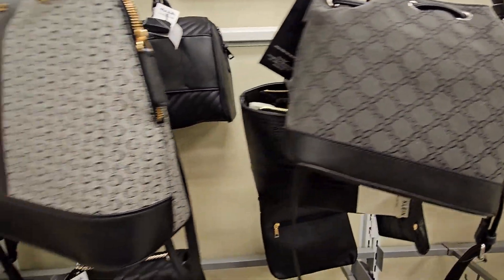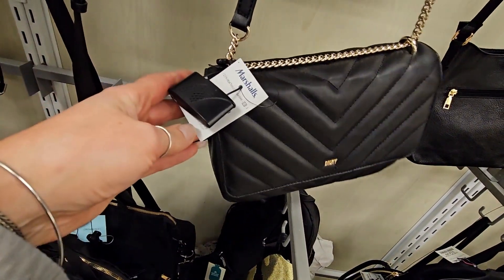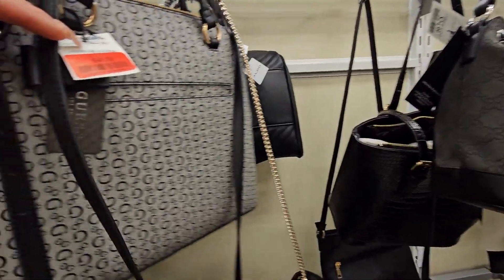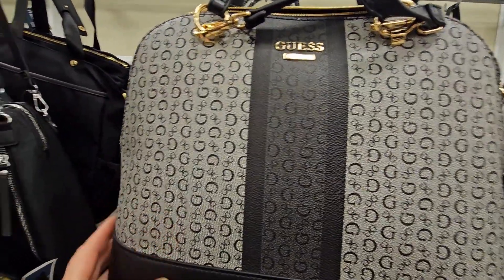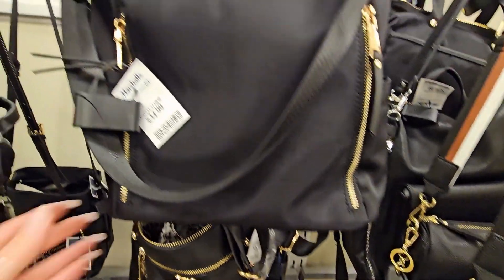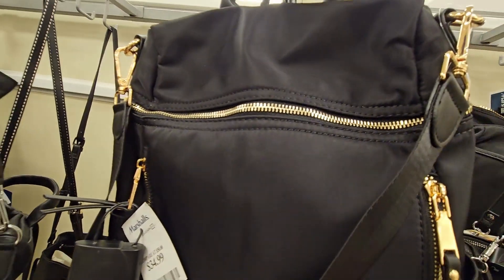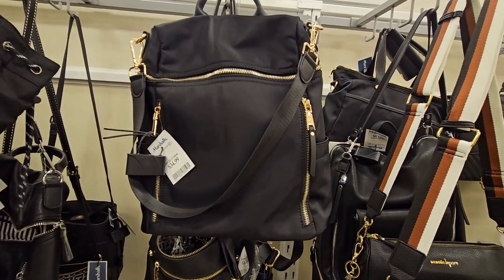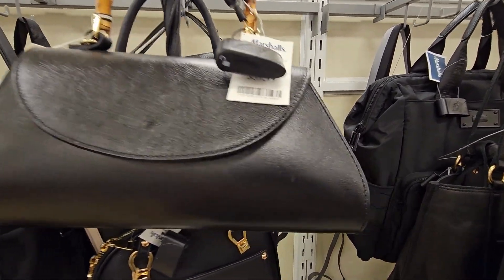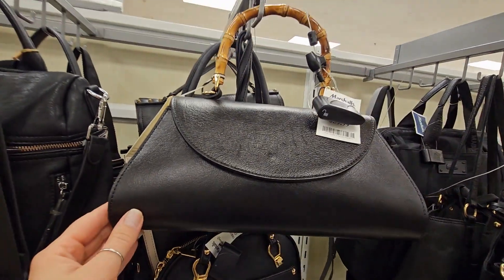Oftentimes these black bags have a real rocker girl chic vibe or super sophisticated vibe, like this DKNY bag — very Chanel looking. And these Guess bags are very popular. I see them around all the time. This one's still $40. I get them in my consignment store quite a bit. For those of you who are new to my channel, I own a consignment store. We carry handbags, clothes, home decor, lots of jewelry, beauty products. We're kind of like a TJ Maxx/Marshalls but on discount all the time.